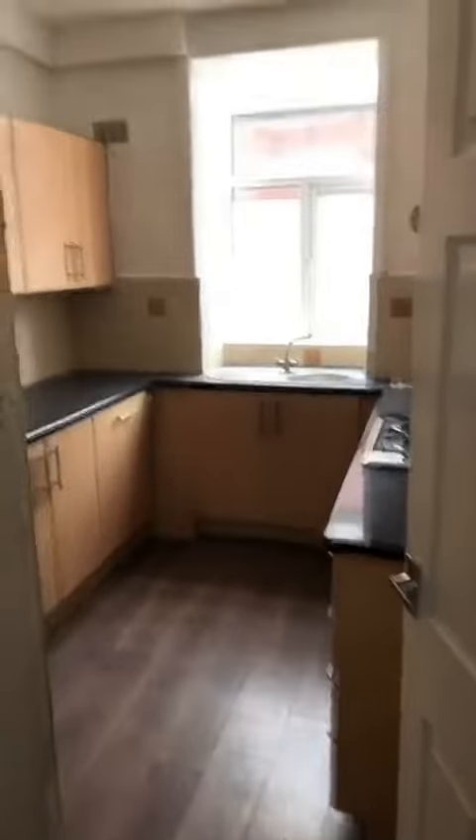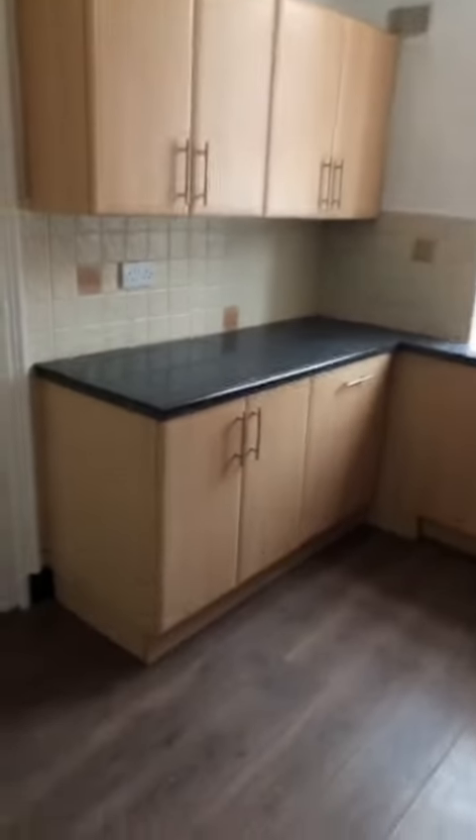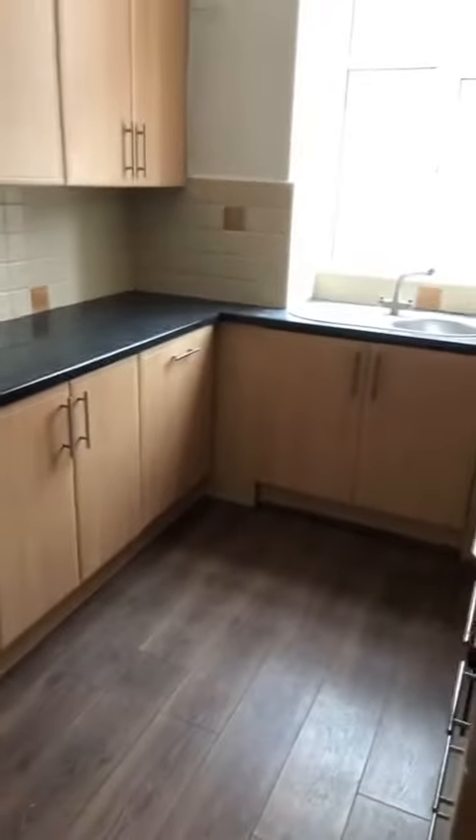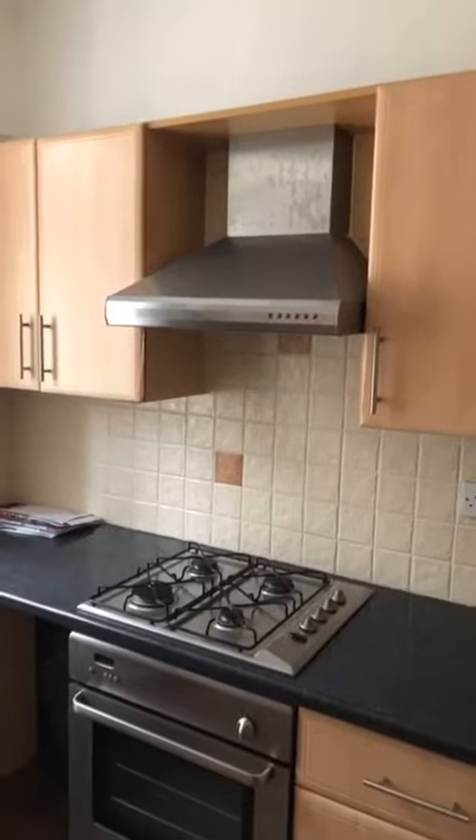Into the kitchen extension at the rear, fitted kitchen units, integrated cupboards and drawers and shelves, integrated oven, and then into the rear yard. Decent sized yard with a seating area.